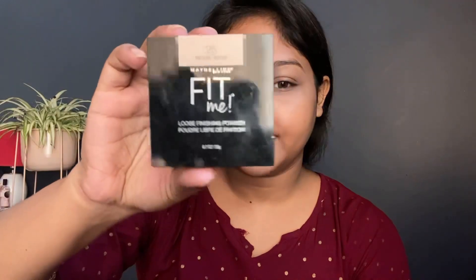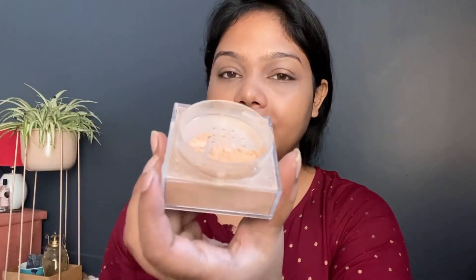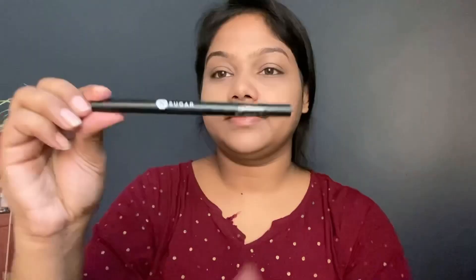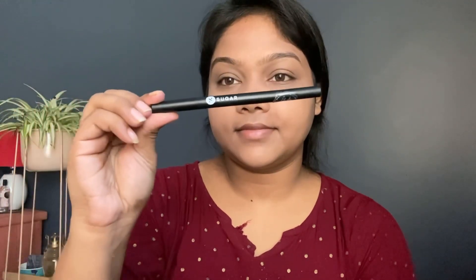Today I'm doing a no-foundation makeup look because this is a Rakhi look, and Raksha Bandhan is generally celebrated at home. I'm using Maybelline Fit Me Loose Powder in the shade Medium — this is one of the best loose powders in the drugstore segment. Before using a matte lipstick, I moisturize my lips first.